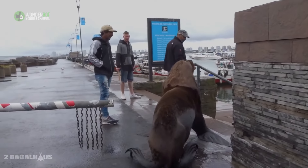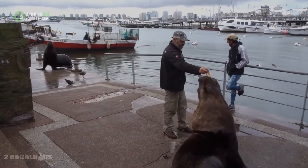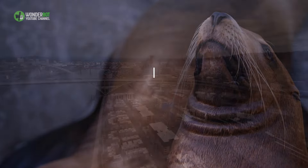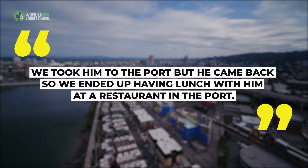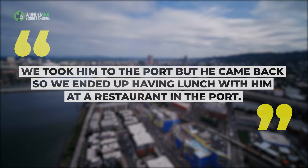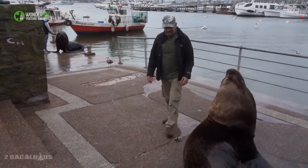There is another sea lion there to greet him and welcome him back to port. After returning to port, Roberto decided it was time for another adventure. We took him to the port, but he came back, so we ended up having lunch with him at a restaurant in the port. He's like a dog with fins. He settled down and went to sleep, Tesore said.